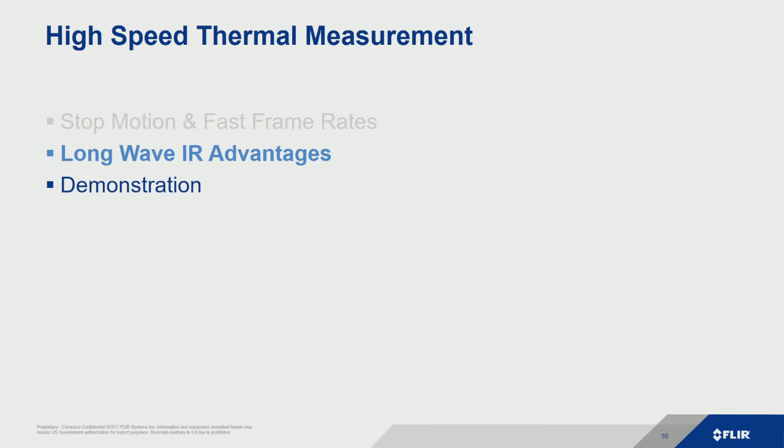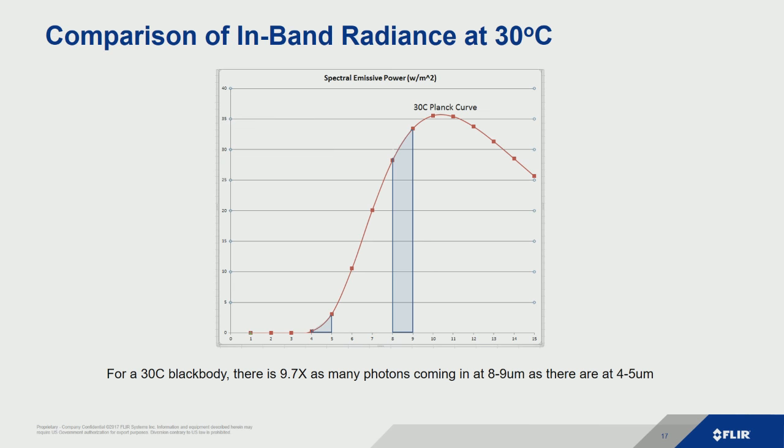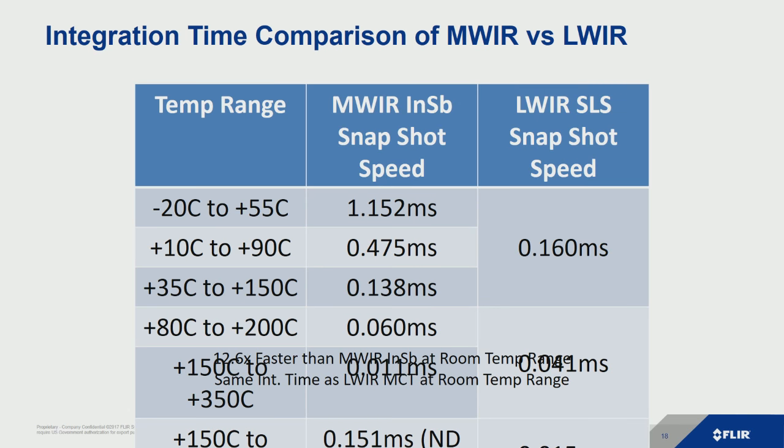Now let's look at strain-layered superlattice (SLS), the next-generation detector material we're using in newer FLIR cameras debuting at this show. One advantage of long-wave infrared is you usually have a lot more photons. If we look at a 30°C blackbody, you get 9.7 times more photons in the long-wave band than in the mid-wave. It doesn't mean mid-wave won't work — you'll just need a little bit longer integration times. What we get from long-wave SLS is much shorter integration times compared to mid-wave InSb cameras. Last year we debuted a high-speed thermal mid-wave camera, but now with long-wave we can get even shorter snapshot speeds to stop motion on high-speed targets.